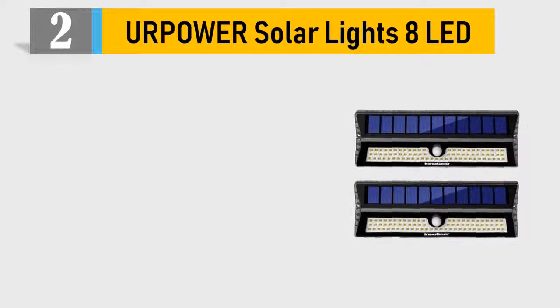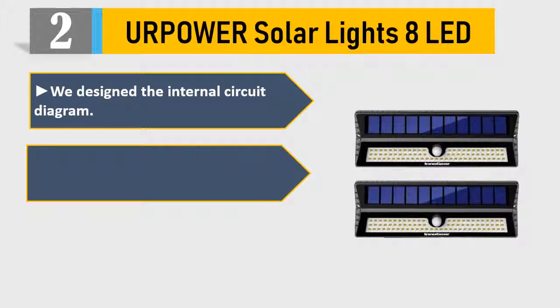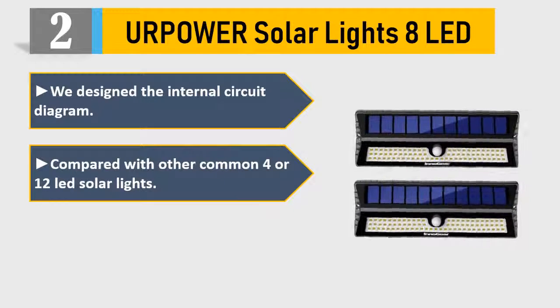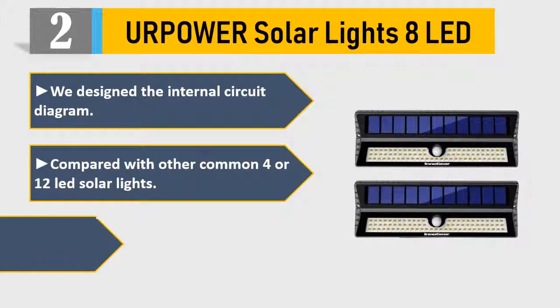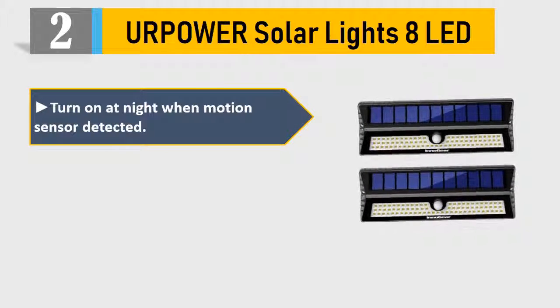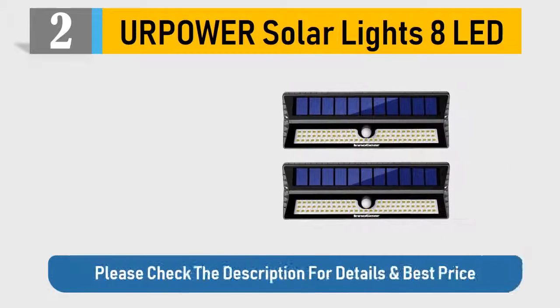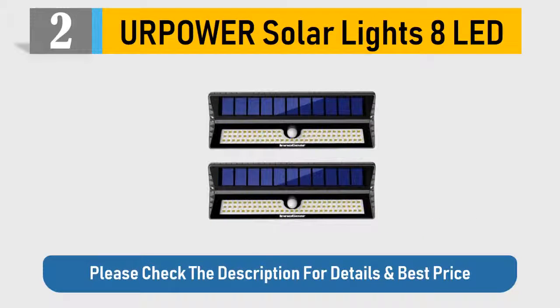Number 2: Erpower Solar Lights 8 LED. We designed the internal circuit diagram. Compared with other common 4 or 12 LED solar lights, this stands out. IP64 waterproof and heatproof solar-powered lights. Turns on at night when motion sensor is detected. 5 years LED lifespan, 50,000 hours. Please check the description for details and best price.